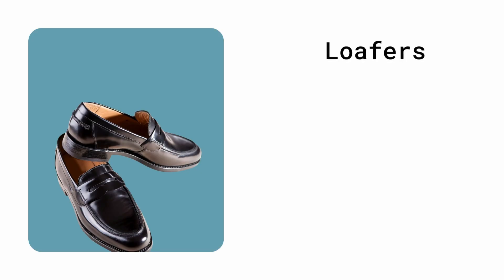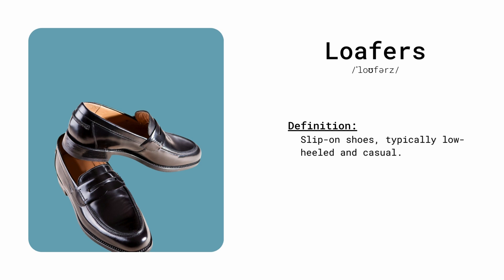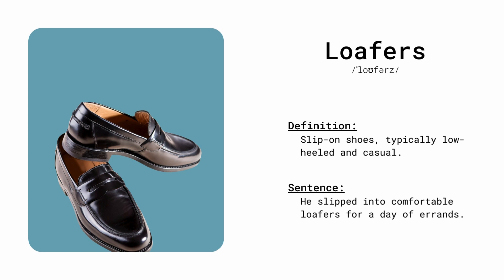Loafers. Slip-on shoes, typically low-heeled and casual. He slipped into comfortable loafers for a day of errands.